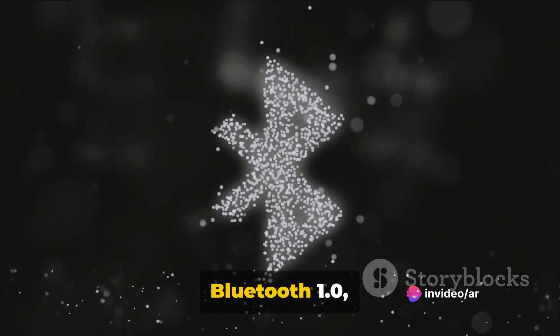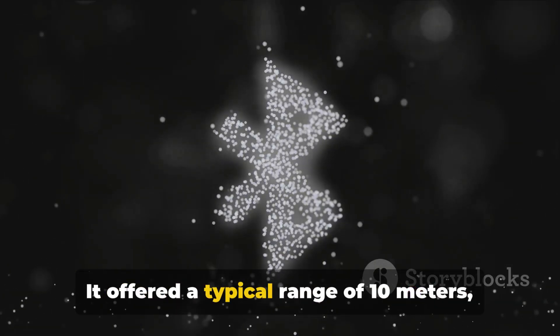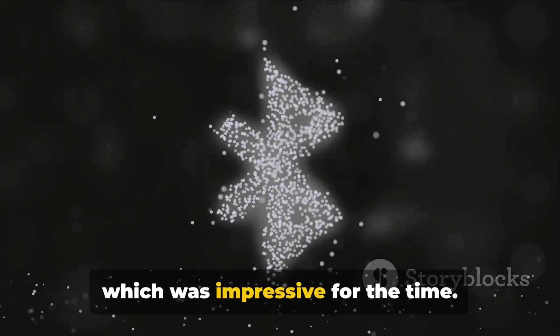Bluetooth 1.0, born in the late 90s, began the revolution of wireless communication. It offered a typical range of 10 meters, which was impressive for the time.